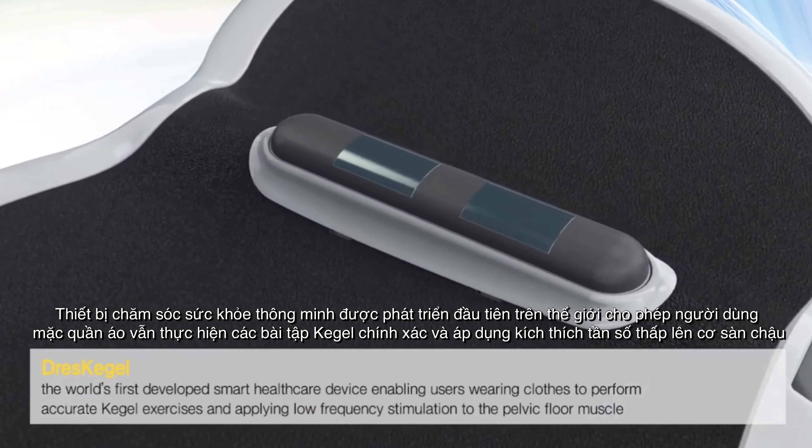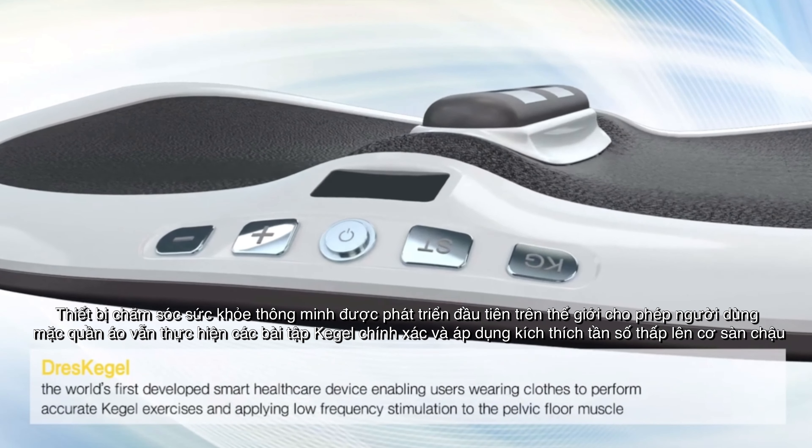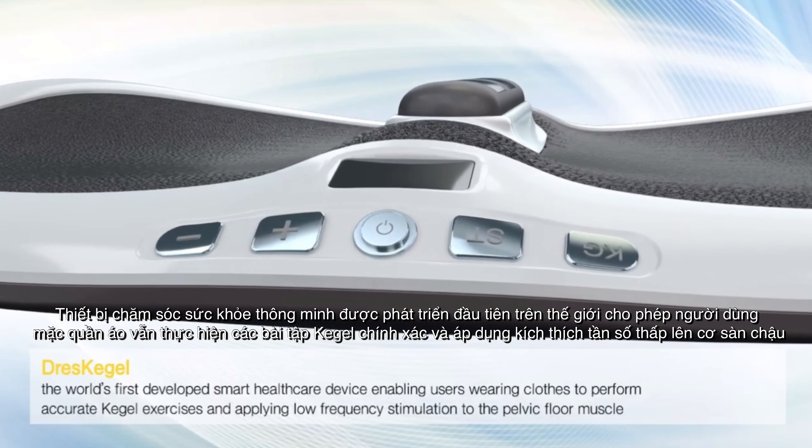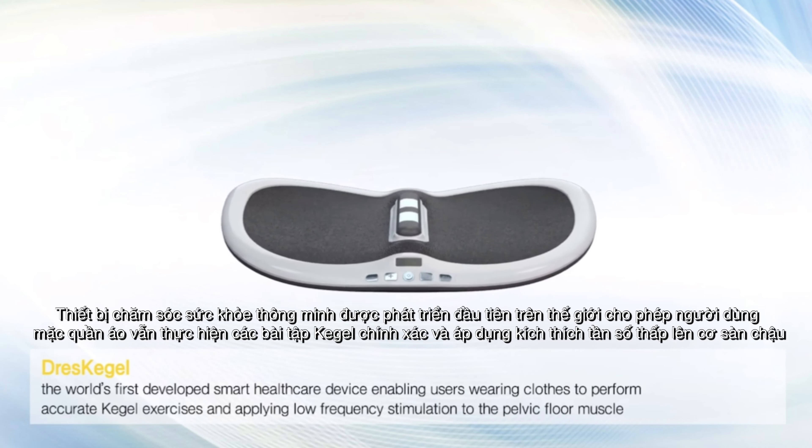DressKegel, the world's first developed smart healthcare device, enabling users wearing clothes to perform accurate Kegel exercises and applying low frequency stimulation to the pelvic floor muscle.